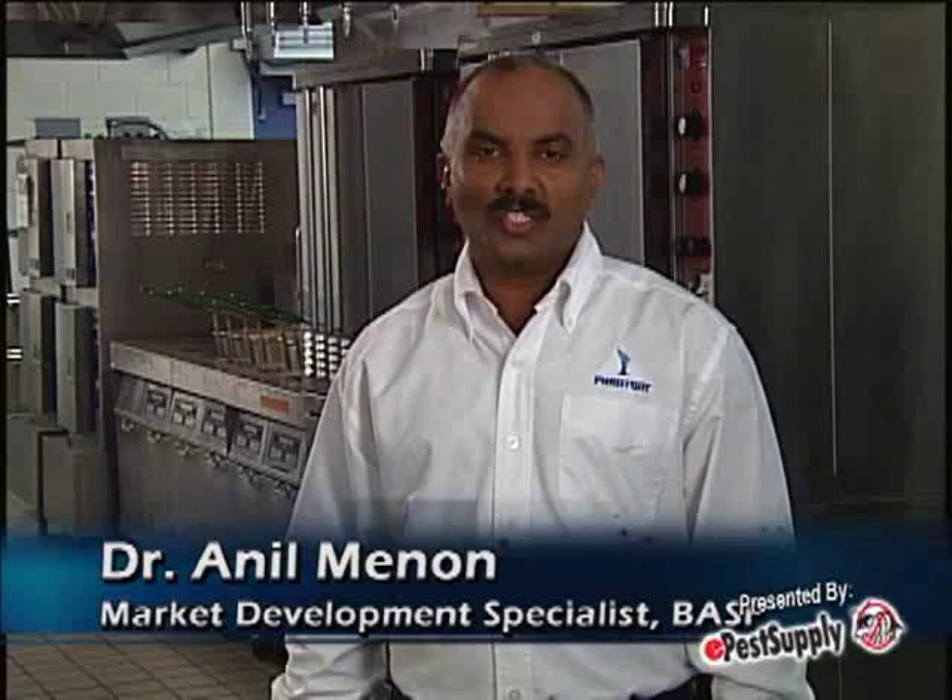Hi, I'm Dr. Anil Menon, Market Development Specialist for BASF. Today I'm going to introduce you to a great solution for controlling pests in food handling areas: Phantom termiticide insecticide.